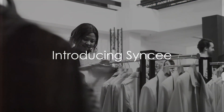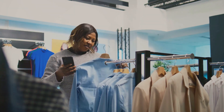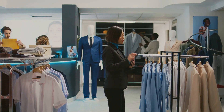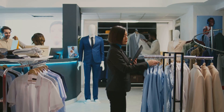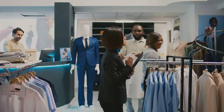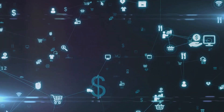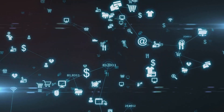Ever wondered why the journey of online retailers and dropshippers often feels like navigating a maze? Picture this: a world where finding reliable suppliers, managing uploads, and sourcing global products is as easy as a stroll in the park. That's where Cincy, a game-changing B2B platform, comes into play.